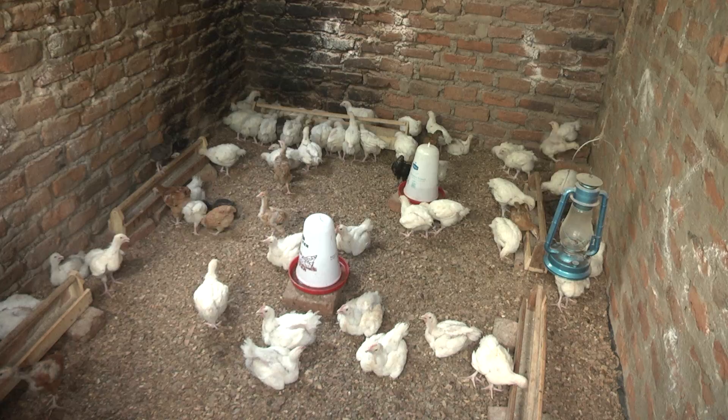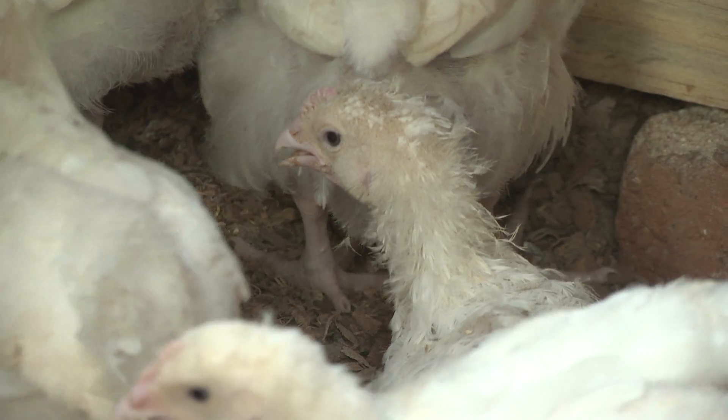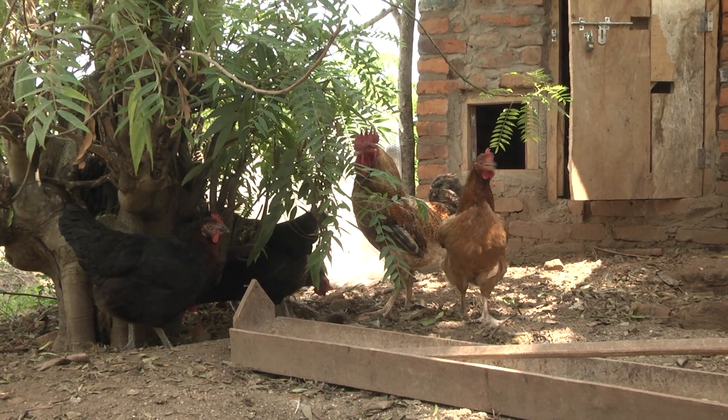At the same time, keeping the chickens in a coop has enabled the farmers to collect the chicken droppings and use them more efficiently to fertilize their own crops, as well as creating a revenue stream by selling it to other farmers.